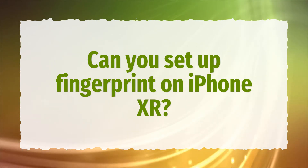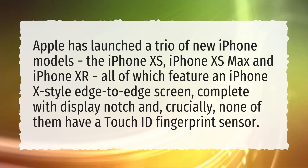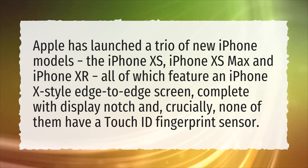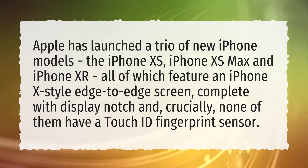Can you set up fingerprint on iPhone XR? Apple has launched a trio of new iPhone models — the iPhone XS, iPhone XS Max, and iPhone XR — all of which feature an iPhone X style edge-to-edge screen, complete with a display notch. Crucially, none of them have a Touch ID fingerprint sensor.